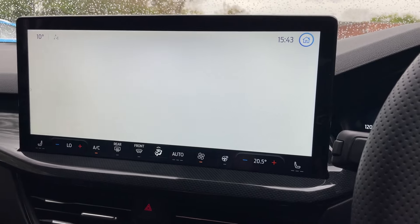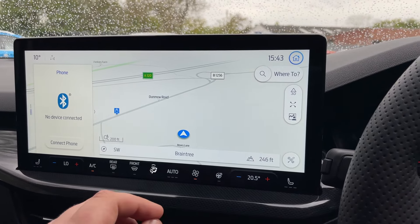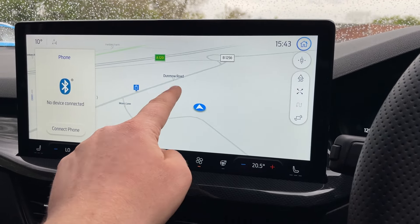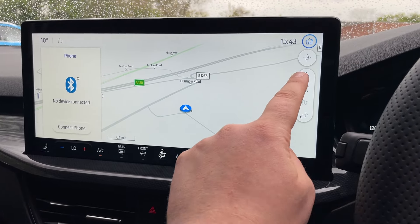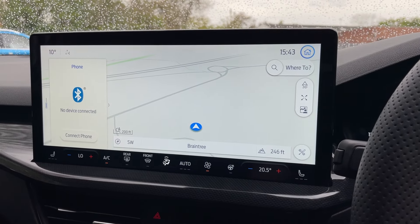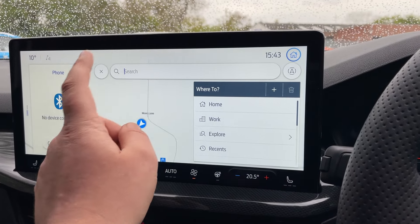The navigation is found on the left-hand side of the screen — it gives you a lovely wide view and it's a fantastically responsive system. It's like your phone; you pinch to zoom and all that. Here's a quick demonstration of how it works.